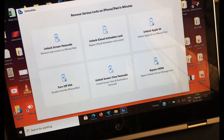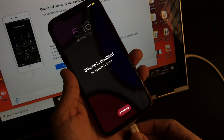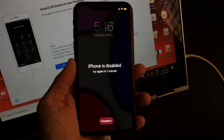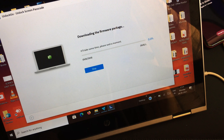Since you need to unlock the screen passcode of your iPhone, select and go with the first option. Connect your iDevice to the PC so the software can detect your device. Once detected, the software will provide you with a firmware package that you need to download in order to remove the iPhone screen passcode. The download time depends on your internet connection.